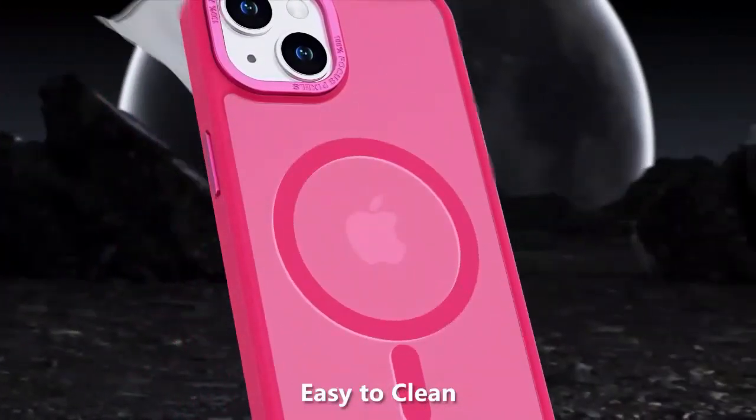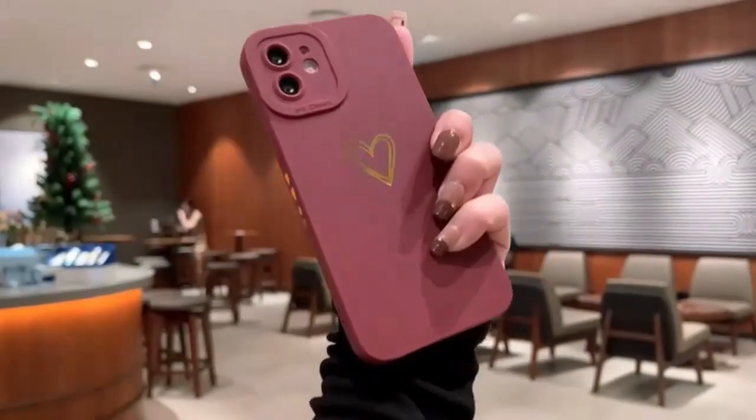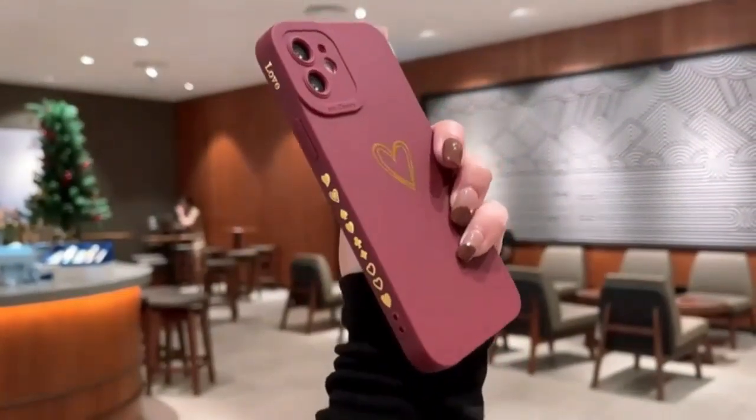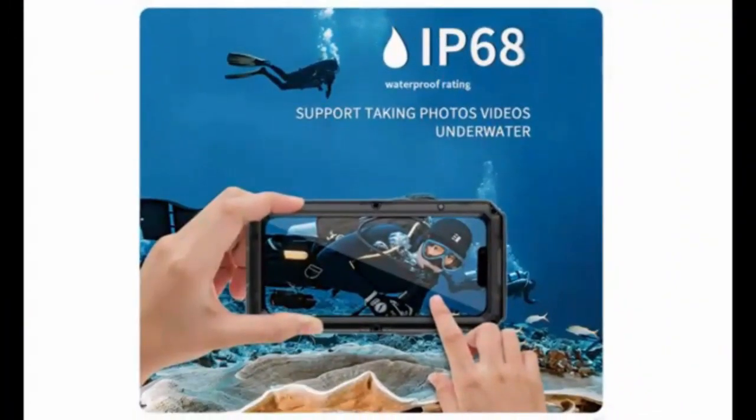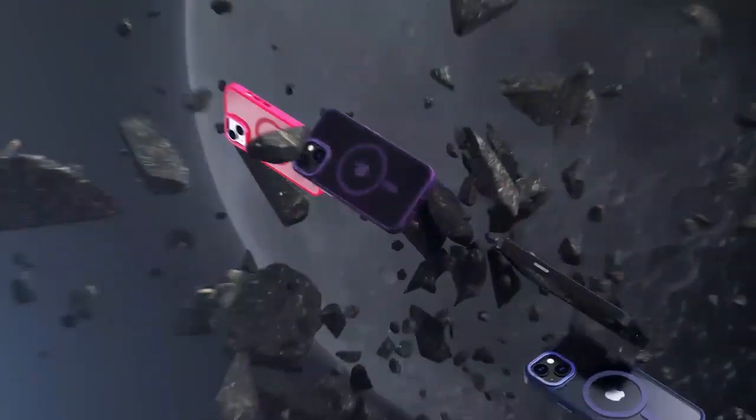Welcome back. In today's video, we're diving into the world of high quality phone protection with a detailed review of the latest iPhone Max case. Whether you're rocking the iPhone 15 Pro Max or the iPhone 16 Pro Max, this case promises top notch protection and style. We'll explore its standout features, including its sleek design, durability, and how well it integrates with MagSafe for a seamless experience.